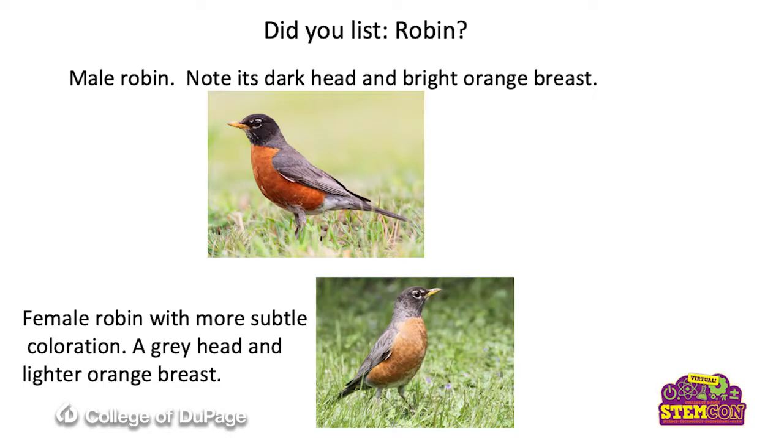So, what did you guys come up with? How about a robin? Did you list a robin? Here's a picture of a male and a female robin. The male robin has a darker head and this orange breast. And the female robin is more subtle in coloration with the gray head, the gray back, and the lighter orange breast.